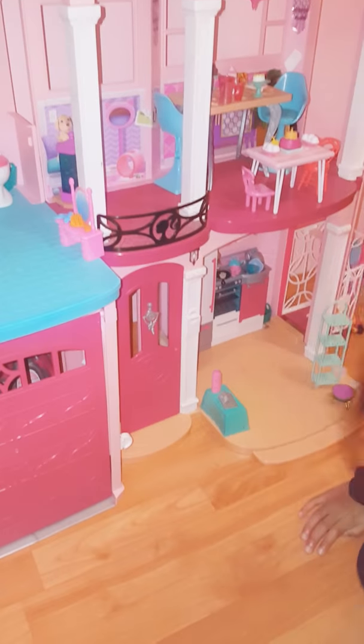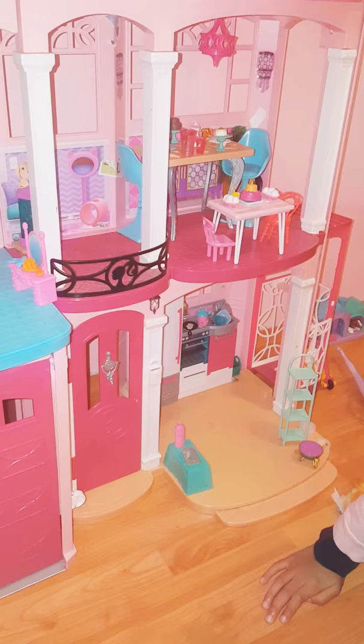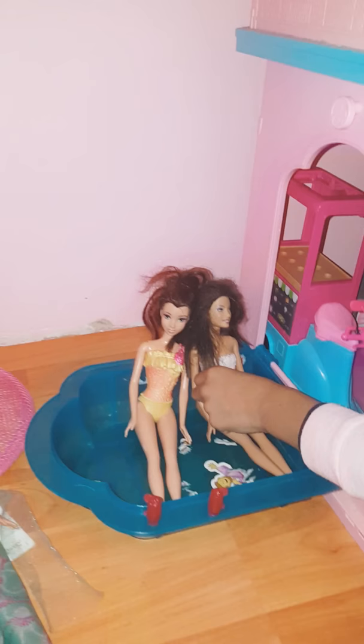This is my Barbie house. Let's get started right at the beach. We're here with Barbie's mother and her friend, Barbie's friend, Barbie's other friend, and that's Barbie's bad friend.